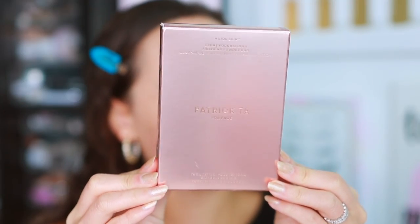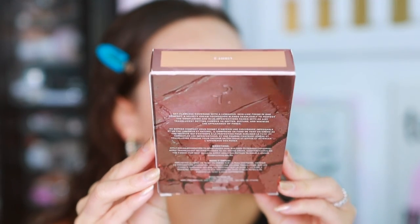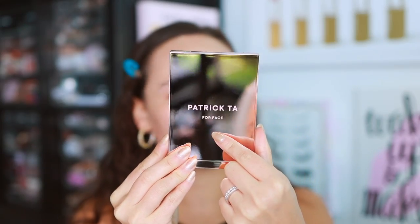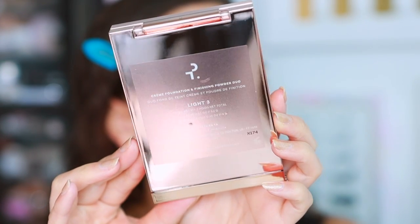Here is the box it comes in — pretty in line with the rest of Patrick Ta's line. I got the shade Light 3. I ordered this blindly online; they didn't even have reviews out for it yet. Here is the packaging — I get fingerprints all over mine. It says 'Patrick Ta for Face,' and the product itself is made in the USA and has a 12-month shelf life.